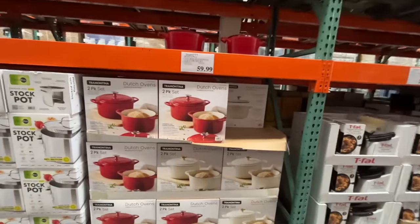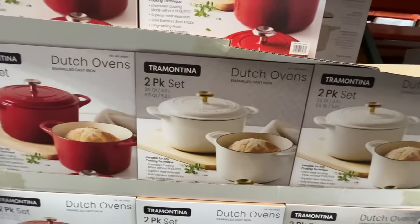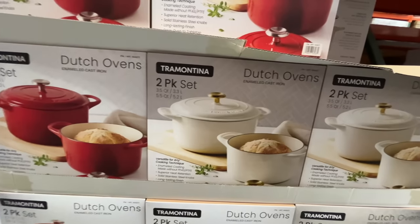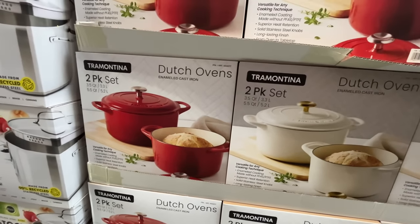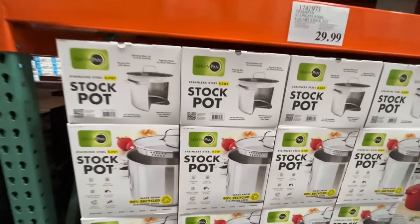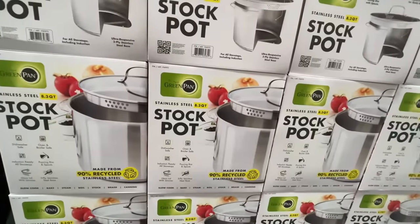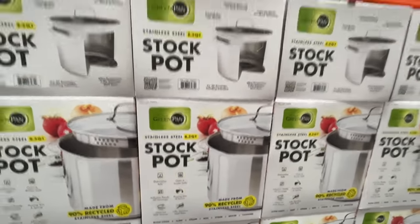These are selling like hotcakes. $60 for two Dutch ovens, two pack. The white ones are nearly gone, the red ones are on their way out. I have been looking into getting a stock pot — this is an 8.3 quart stock pot and it's $30.